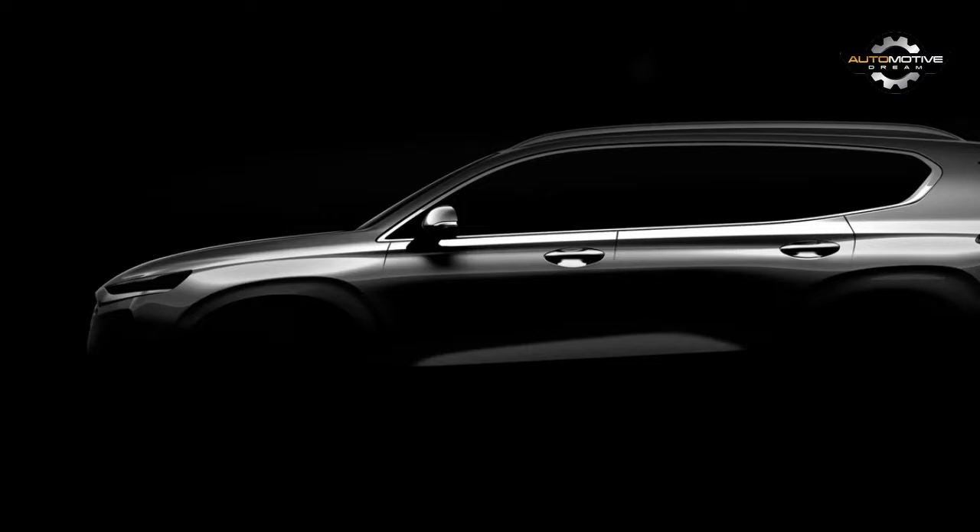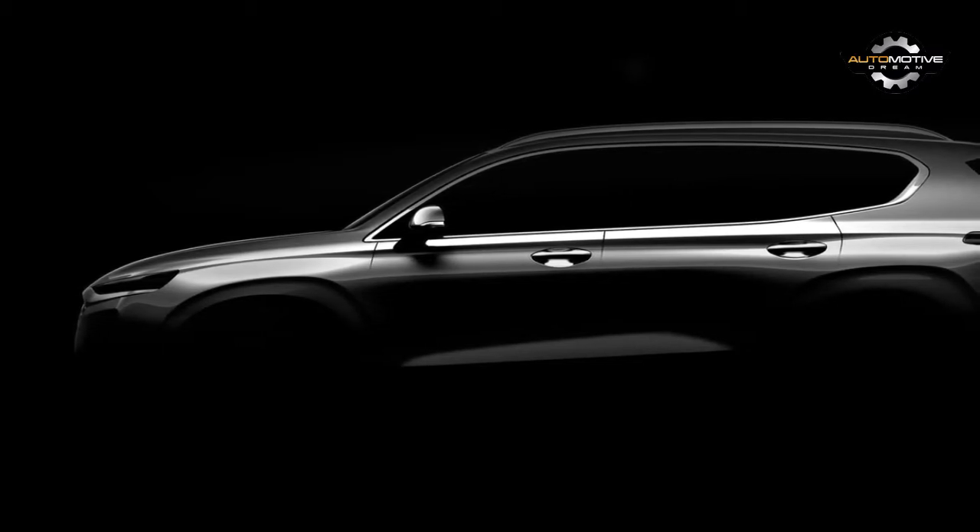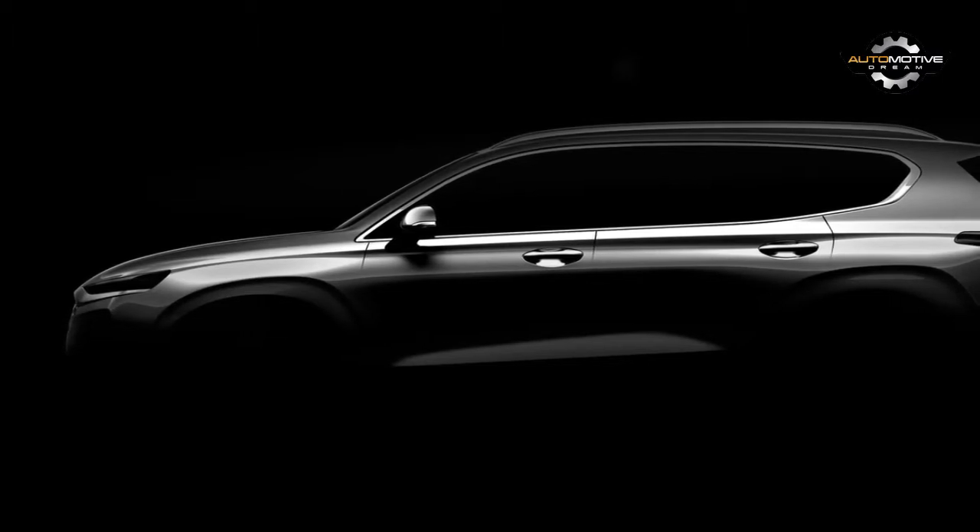Hyundai has announced that it's bringing an all-new Santa Fe to the Geneva Motor Show this March, but we won't have to wait quite that long to see what it's about. The Korean automaker will reveal the new crossover in February, and with this teaser image, it's giving us a glimpse of what's to come.